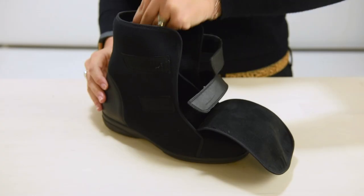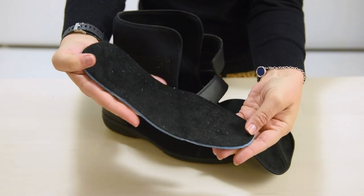The cushioned insoles can be removed to fit an orthotic. With minimal seams and a soft lining throughout, both styles are diabetic friendly.